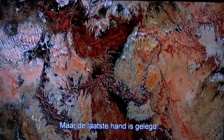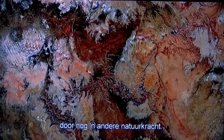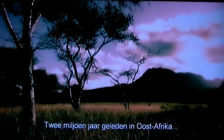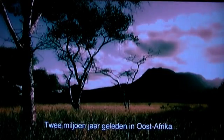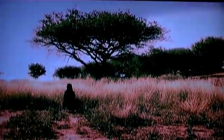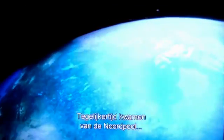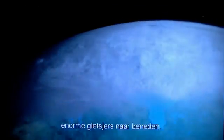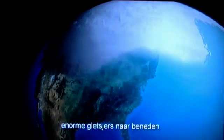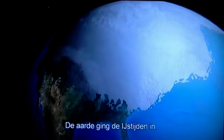But the final touches have been added by yet another major force of nature. Two million years ago in East Africa, ancestors of modern humans were taking their first steps on Earth. At the same time, down from the North Pole, enormous icy glaciers began to descend. The Earth was about to enter the Ice Ages.